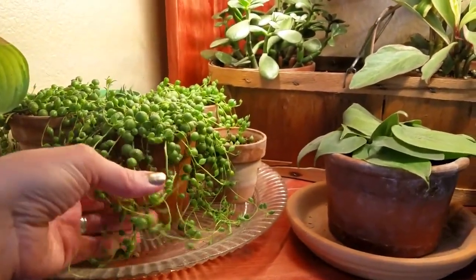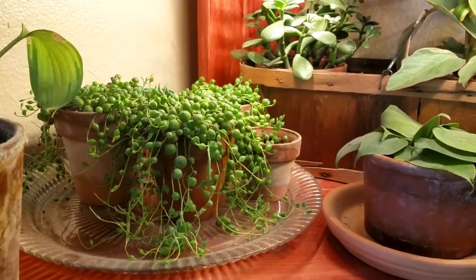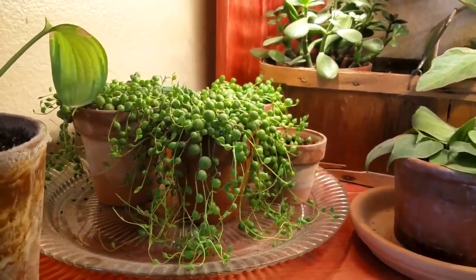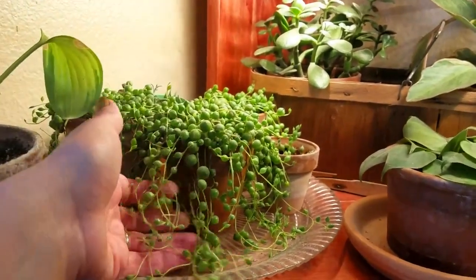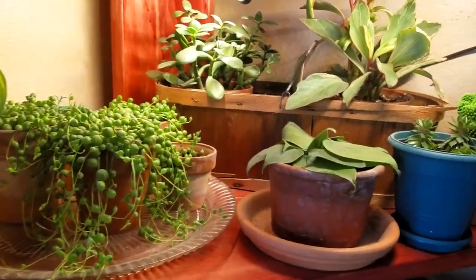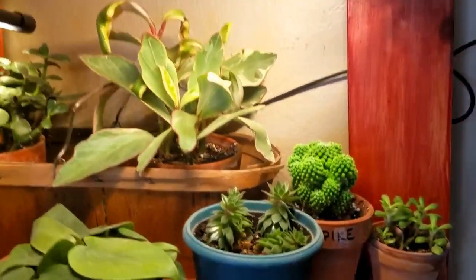What I really want to show you here are the string of pearls — they are doing so great! They've been under this grow light all winter. I've kept them watered and did a little bit of fish food fertilizer, and they're so lush up top. They're kind of stringy down here, so I'll probably end up trimming them again so they can grow thick and lush all the way down.